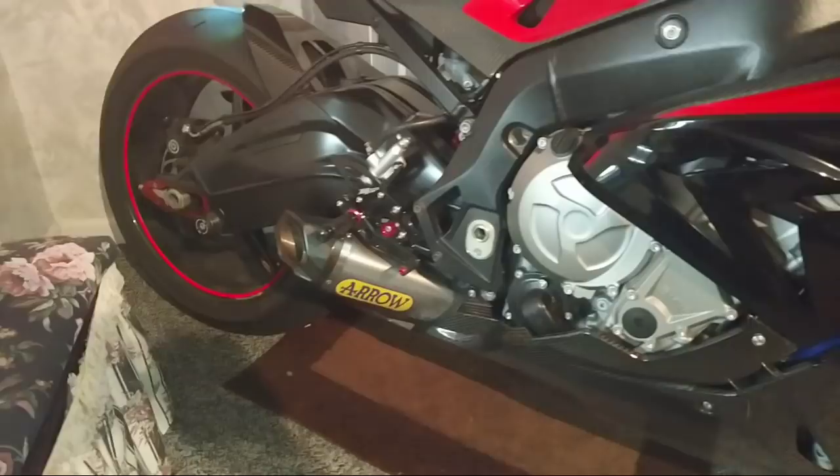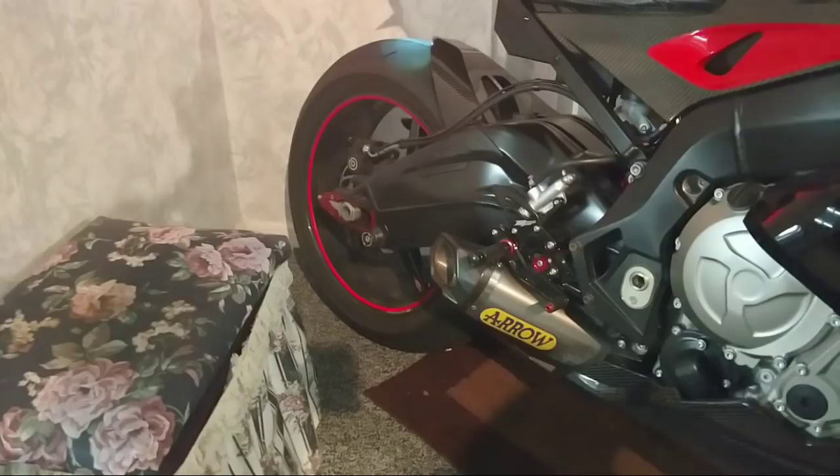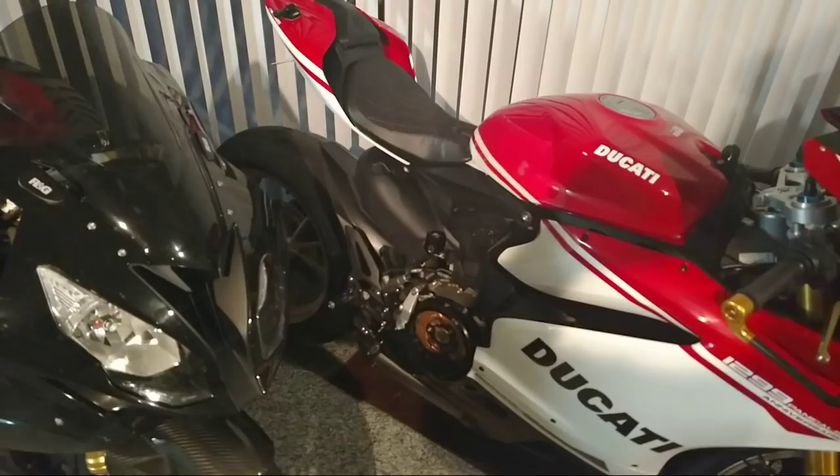This bike will be on E85 next year with higher compression pistons and camshafts. The bike sounds pretty good — you can smell the dust burning off of it. The 1199R is definitely more of a handful, but like I said, it's very rewarding.